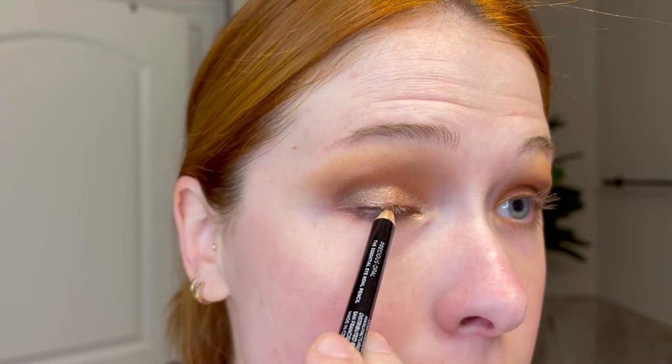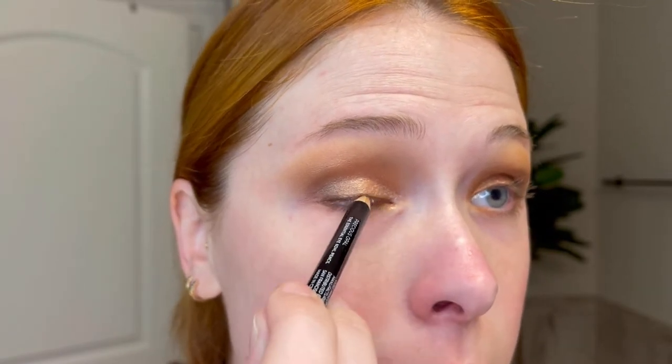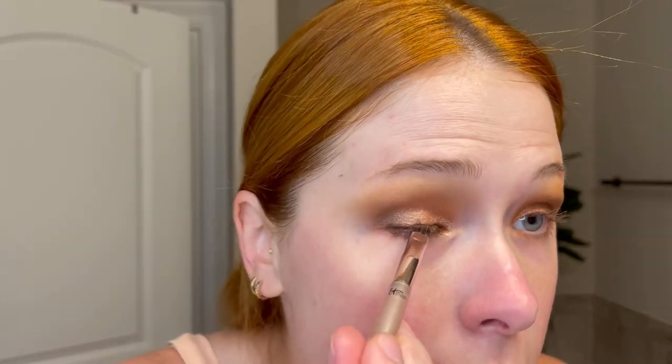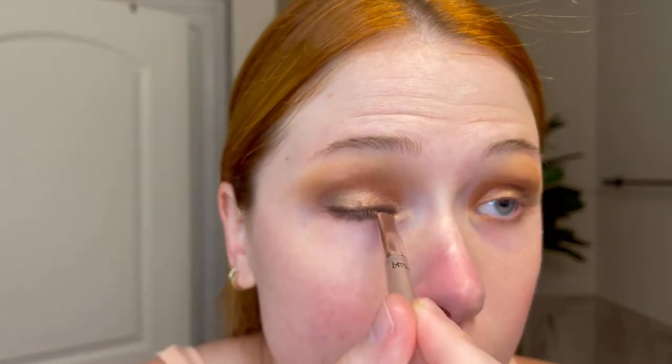I like to go in with just a little bit of liner. I have hooded eyes so I don't do a super thick liner anymore. My favorite liner is the Wayne Goss cold pencil in Precious Opal. I just take it and smudge it on the upper lash line so as not to take up too much space. Then I go in with a little pencil-type brush and just press it in.